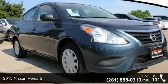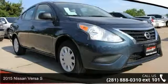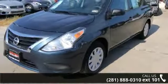Step into the 2015 Nissan Versa S. If you are looking for a first-rate auto, this one could be yours today.